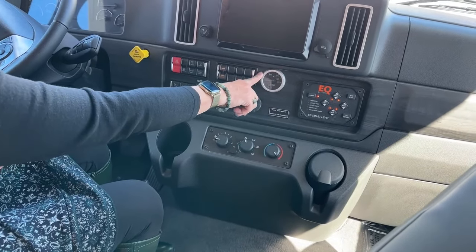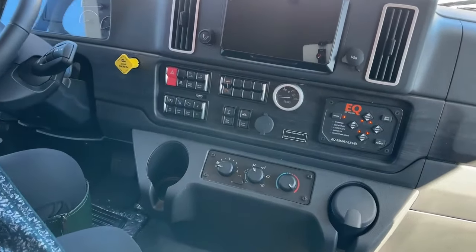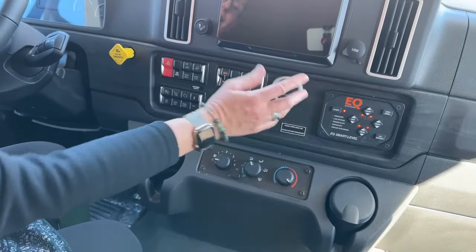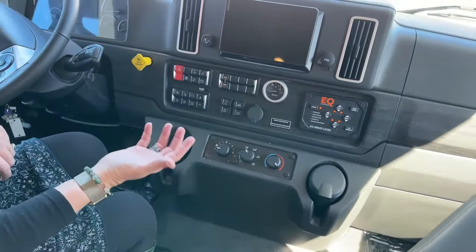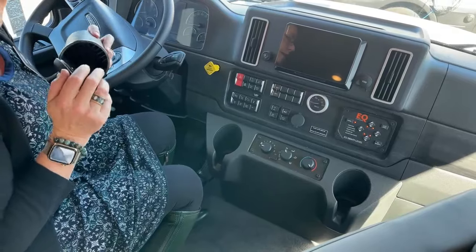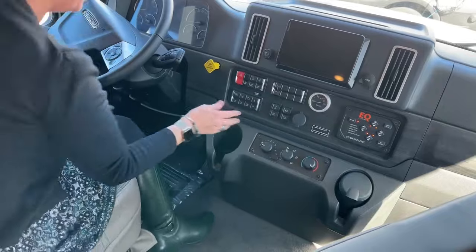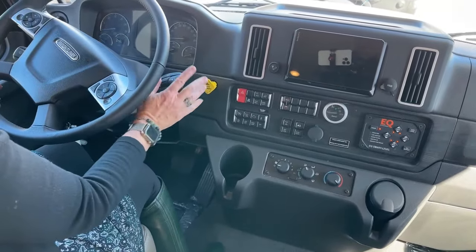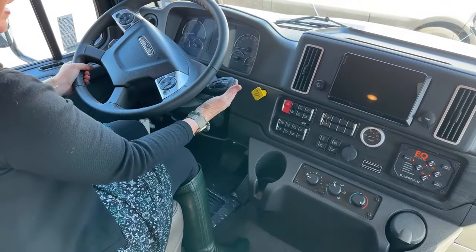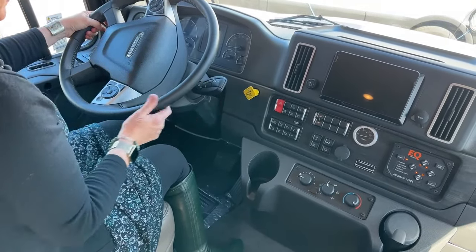Renegade added a transmission temperature gauge — really important when descending steep grades, since overheating can void your Allison transmission warranty. There's also a stalk control for the transmission, replacing the old Allison dash buttons. The engine brake is integrated right on the stalk — a great improvement.